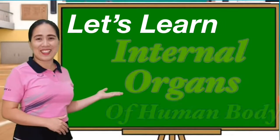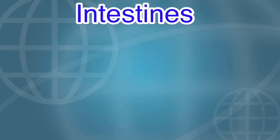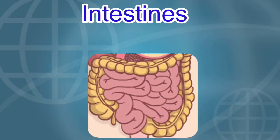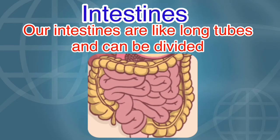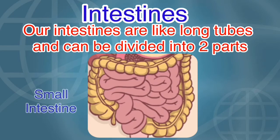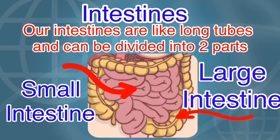Let's learn about the internal organs of the human body. Our intestines are like long tubes and can be divided into two parts: the small intestine and the large intestine.